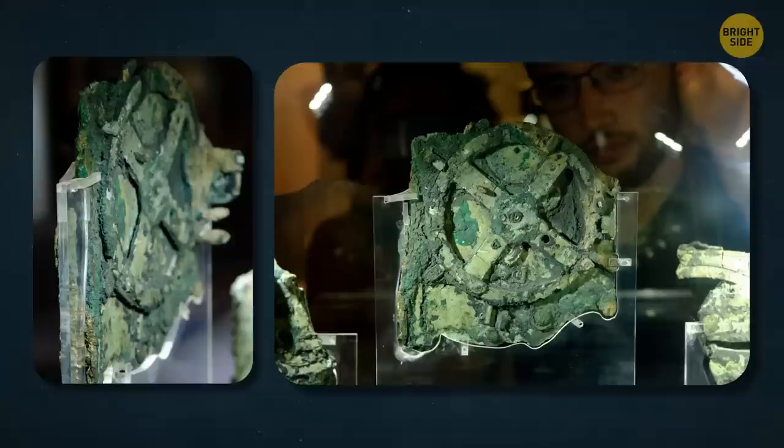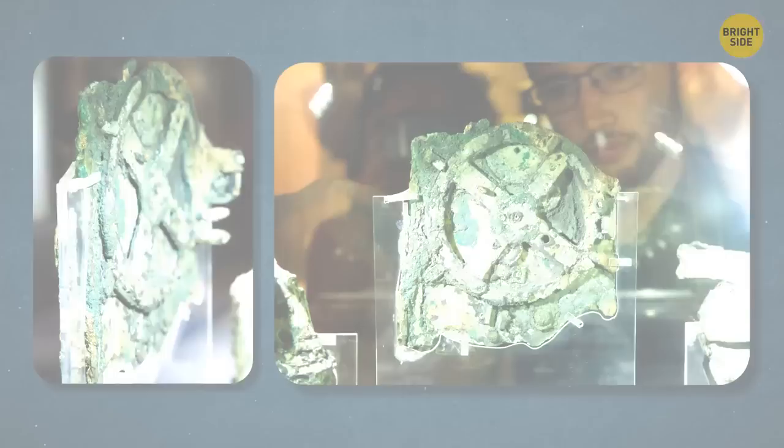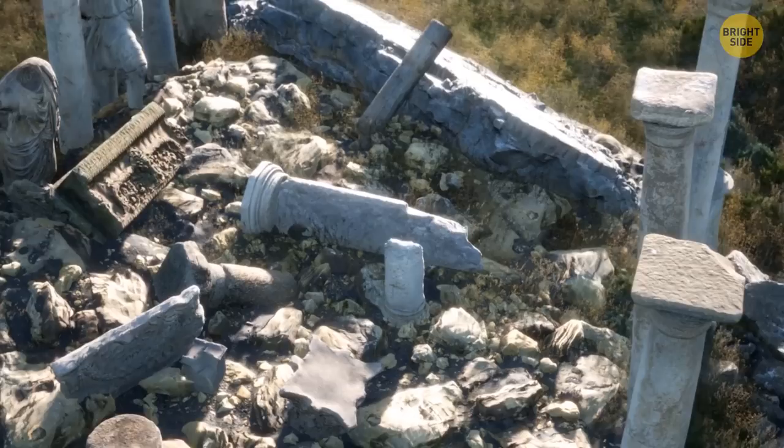How was the device created so long ago — 1,400 years before its time? Could the sinking of the Antikythera and the loss of the calculator have held the development of technology back by hundreds of years?